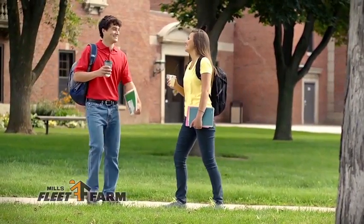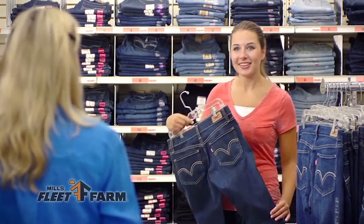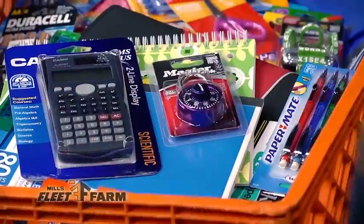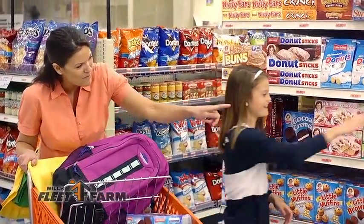Start the school year with an economics lesson at Mills Fleet Farm. Great products plus low prices equals exceptional value. Find a great selection of backpacks and all the notebooks and supplies you need to fill them. Fleet Farm has lunch totes and great snacks to go with them.